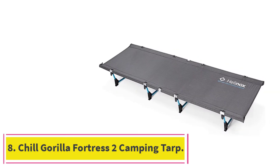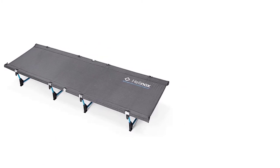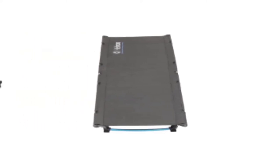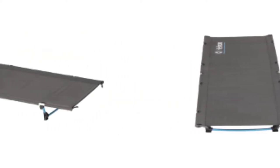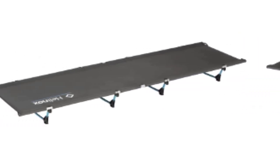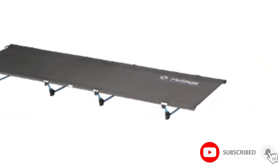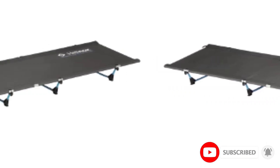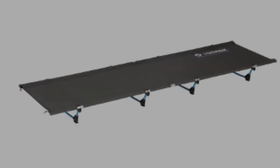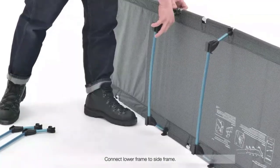At number 8: the Chill Gorilla Fortress 2 Camping Tarp. The Chill Gorilla Fortress 2 Camping Tarp is almost a hybrid between a tent and a camping tarp. This camping tarp comes with something none of the others have: doors. There are four doors on the Fortress, so you can fully enclose yourself when adverse weather comes in, and their inclusion is part of the reason it's rated for four-season use. The Fortress 2 is made from 30D Ripstop Silk Nylon and is excellent at standing up to anything the outdoors might throw at it, though accidental damage could rip it quite easily given its thinner denier count.